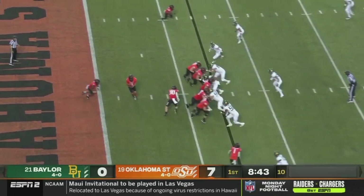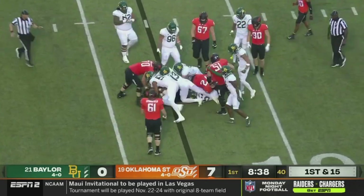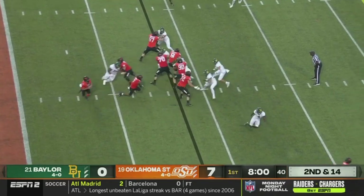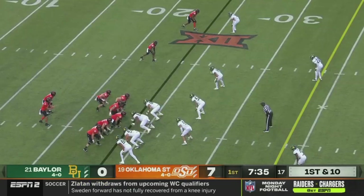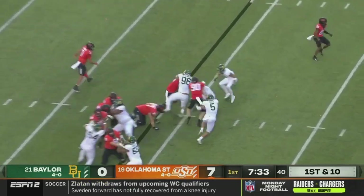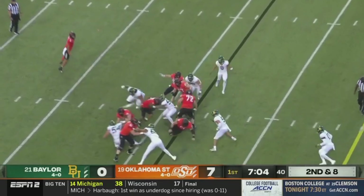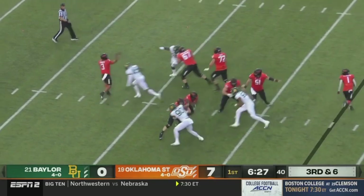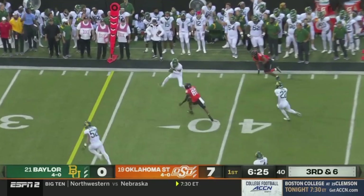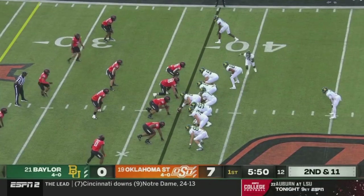They've already turned it around in a big way this season. Here's Warren — he was huge on that first drive here in the first quarter. Warren tripped off but instead it's a pass. Sanders hands it off. Presley in motion to the top of your screen. Sanders gets rid of it quickly — picked off. Starting with good field position, second and 11.